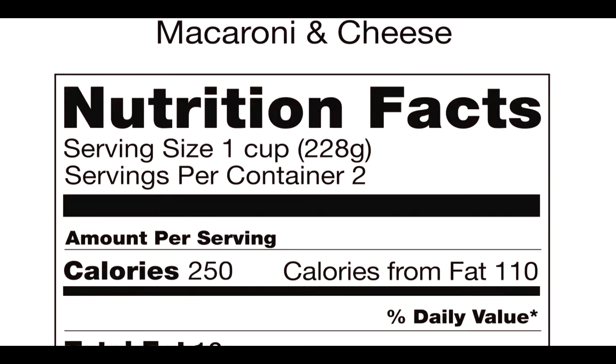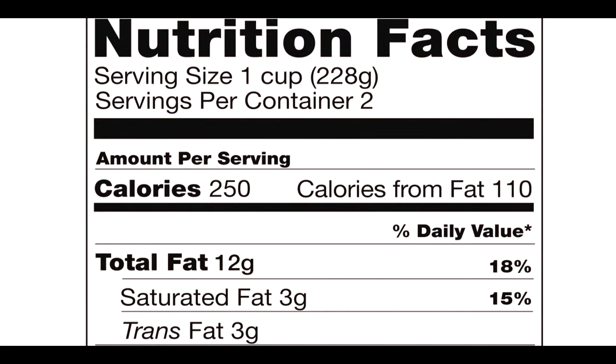First and foremost, look at your portion size of something that you're about to eat, because even though it comes in one package, it may not be one portion. Now take a look at the calories per portion and figure out if this is something that fits into your diet plan. Being educated and aware of what you're about to eat can be the best tool to help you decide if this is right for you or not. So check out those Nutrition Facts labels.